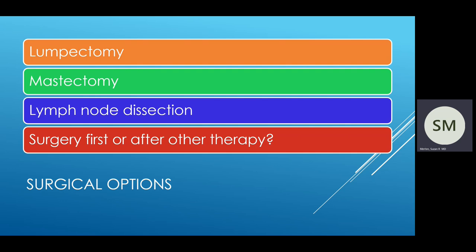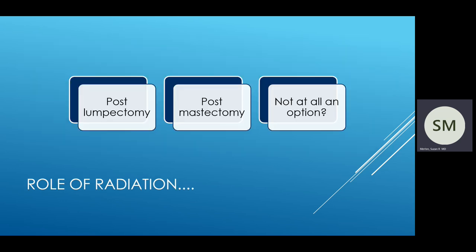Briefly touching on the role of radiation: radiation is generally recommended for most, but not all, if you have breast conserving therapy or a lumpectomy. There is however a role for radiation after a mastectomy depending on the size of the cancer and the nodal status. Most recently there's been data looking at avoidance of radiation in certain patients who have very low risk, small, node-negative breast cancers over the age of 70 — a recommendation that has come about over the past few years.